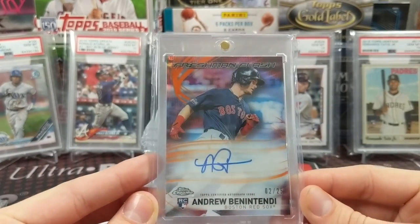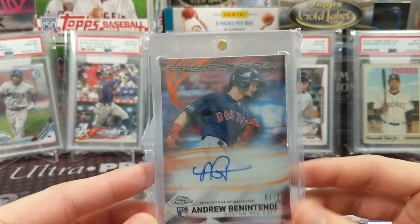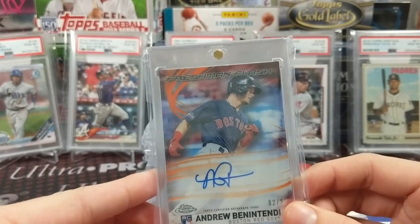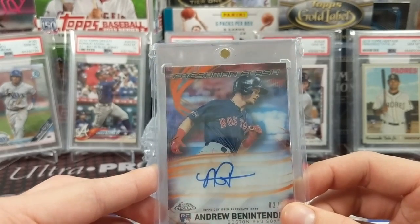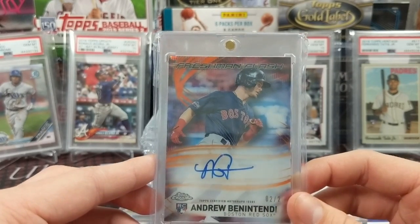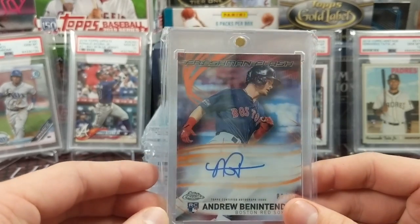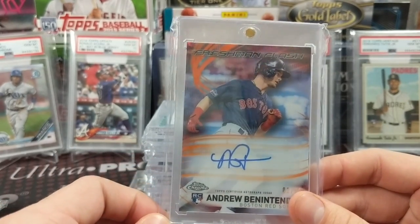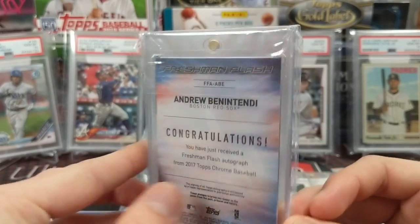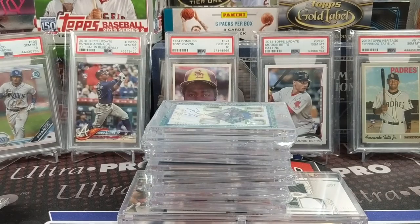Next up, an Andrew Benintendi orange Freshman Flash on-card auto numbered out of 25 — another card we pulled ourselves. We got this out of our first chrome case ever. It was an insanely good case: it had an Aaron Judge orange '87 card worth around $300 at the time, we pulled a super fracture — our only super fracture pulled to date — and this card as well. We were actually opening boxes at a campground; it was a crazy night. Unfortunately we didn't have our YouTube channel yet, which would have made amazing video content.